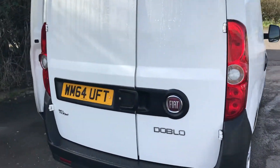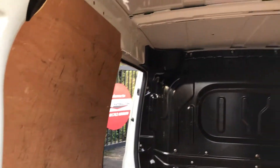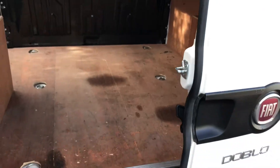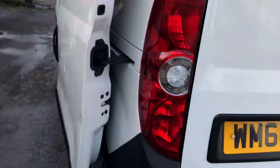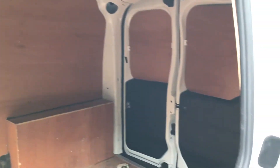If I show you inside the back here, it's all nicely ply-lined — very clean. And if I show you around by the side door, nice and clean.